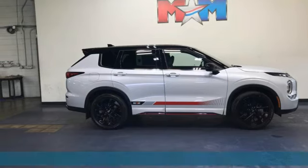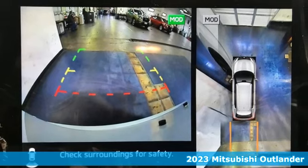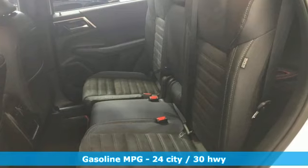Here's a new 2023 Mitsubishi Outlander. You can carry the whole family and everything that comes with them in comfort and class. It comes nicely equipped with features you'll love.